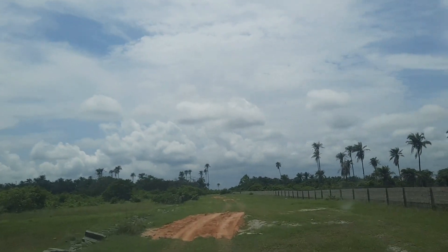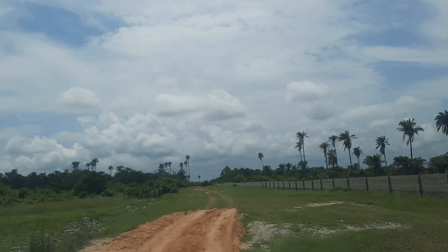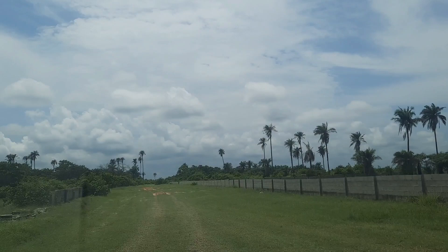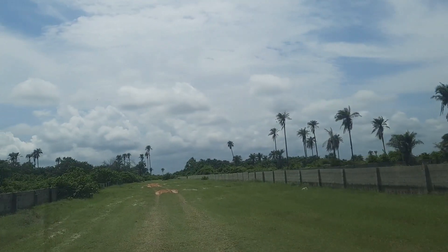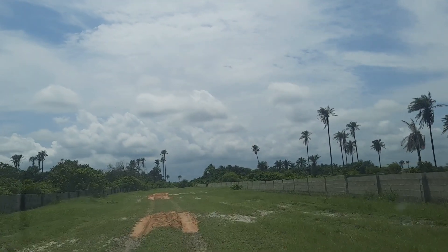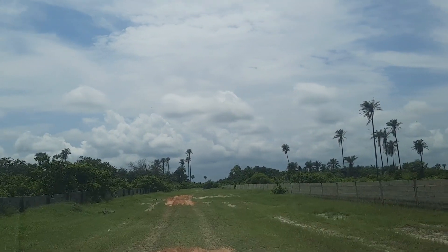Good topography with amazing title — government approved excision. It's free from government acquisition, no Gazetted Land grab issues, and no acquisition on it whatsoever.